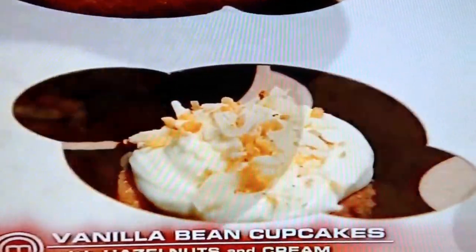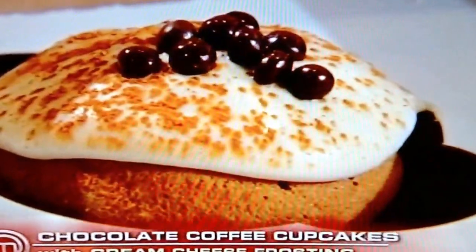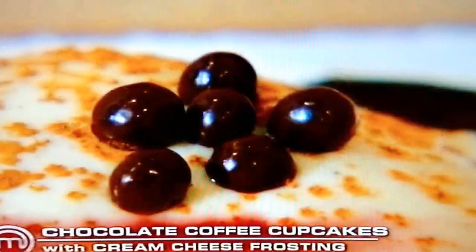I did two different types. Vanilla bean with a cream cheese icing, toasted hazelnuts and white chocolate. And the second one is a chocolate coffee liqueur cream cheese frosting as well. That's this one? Yes.